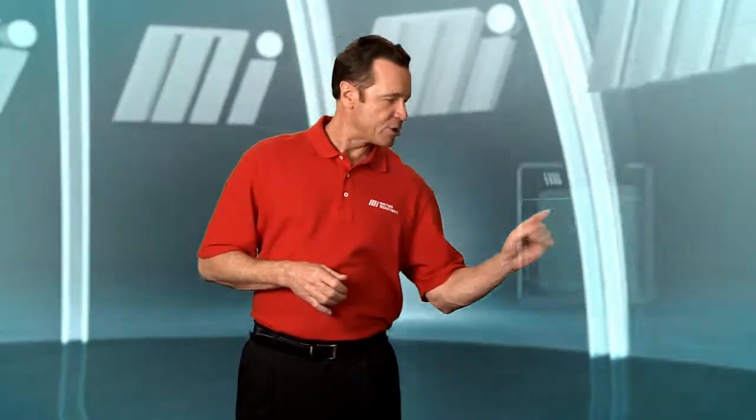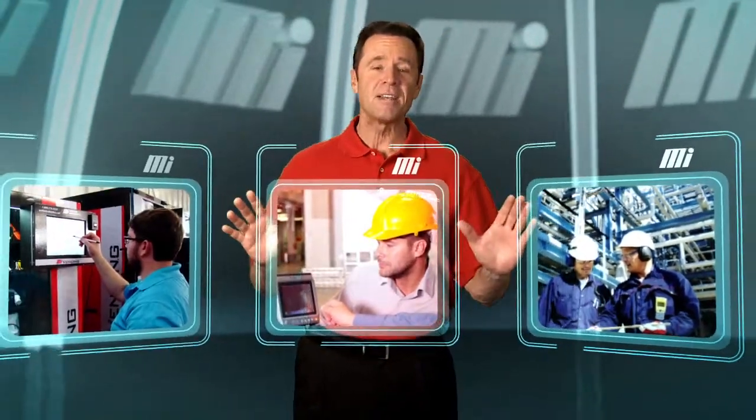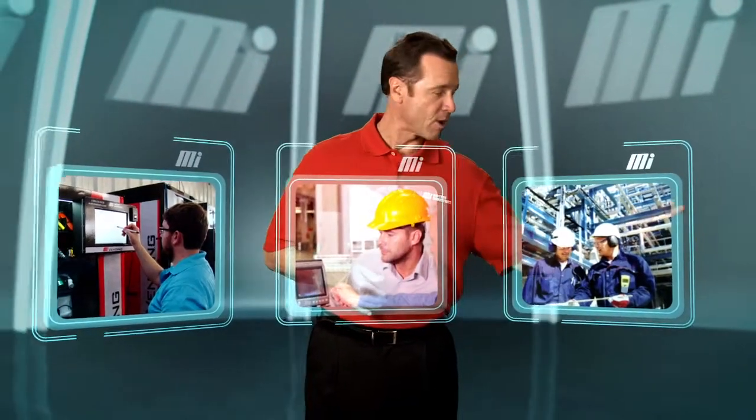Motion offers its customers value-add services like energy audit, asset tracking, and vending, all intended to result in cost savings for our customers.